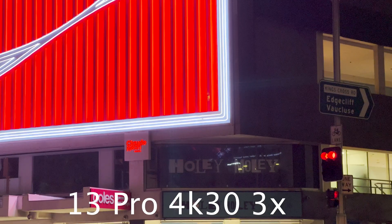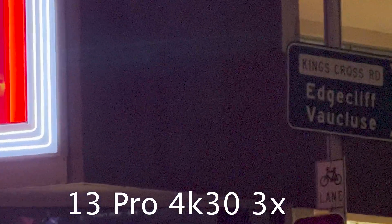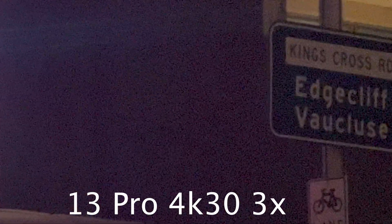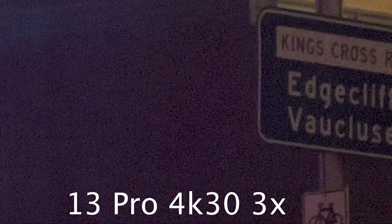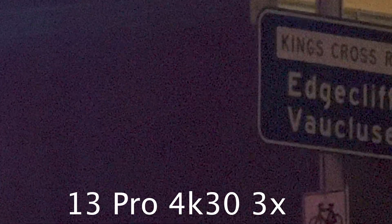The general exposure is less bright than the 12. Perhaps the exposure assists to crush some of the visible noise. We can see greater detail in the signage here. The edges of the letters on the sign are more crisp. I find this noise effect to be more pleasing too.